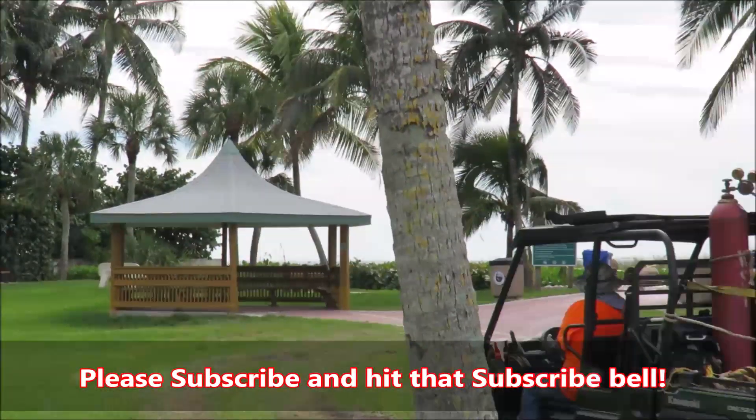Nice park here, but again we've just got workmen primarily.